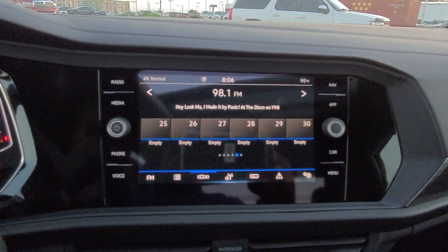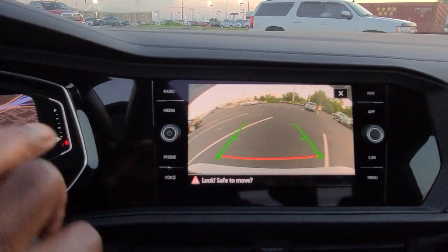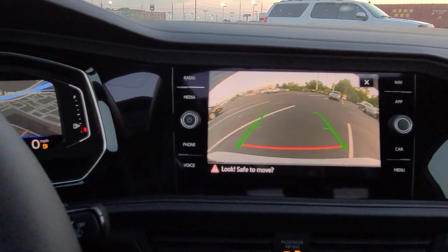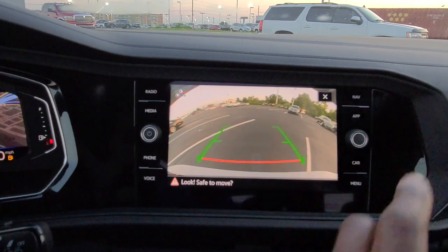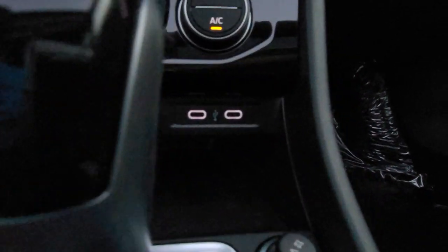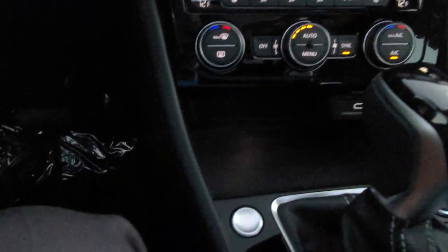The backup camera is pretty awesome too. Put it in reverse — there's your HD camera. It does not have trajectory steering; the green line just signifies straight back, and the red line signifies where the bumper is. I do also have App Connect, which allows Android Auto, Apple CarPlay, or Mirror Link on this system wirelessly — I don't have to plug in. But if I want to plug in the old-school way, there are two USB-C ports right here.